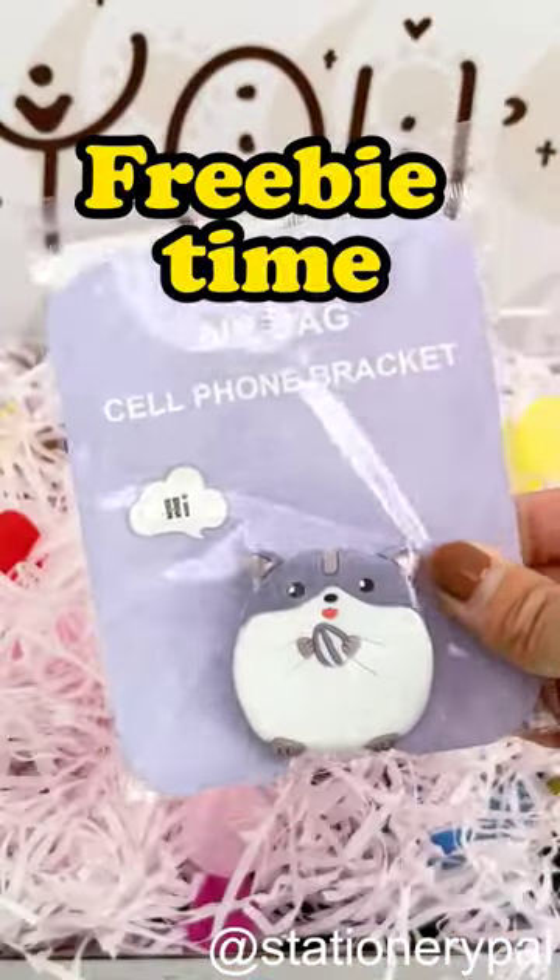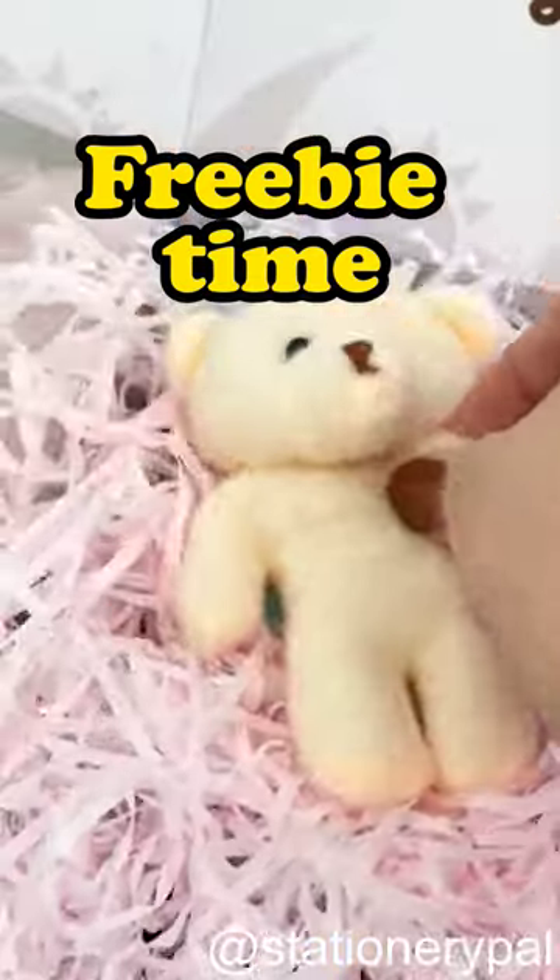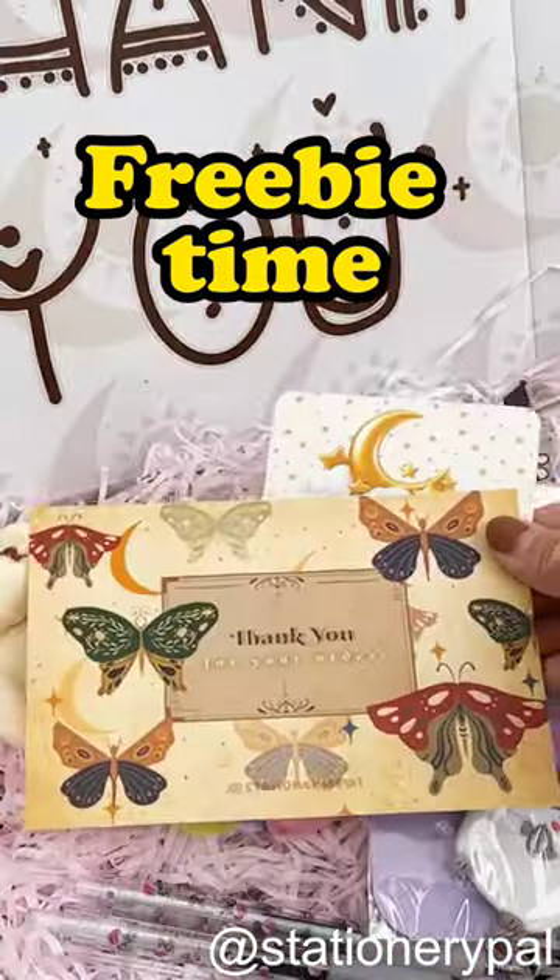Freebie time! Leave your order number in the comments and I will pick random orders to pack and prepare special freebies for you.